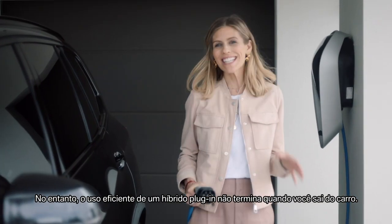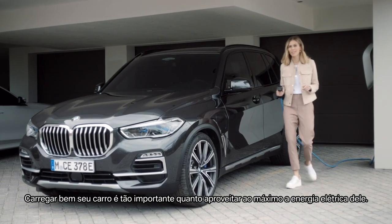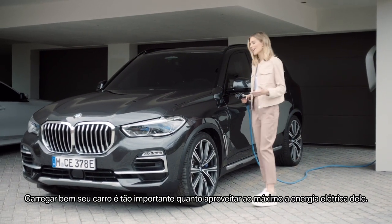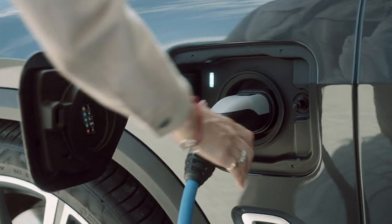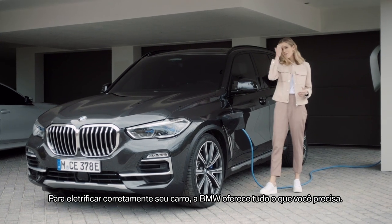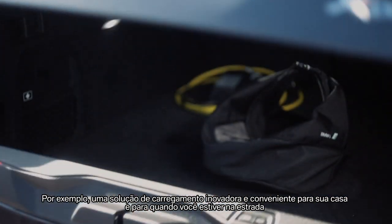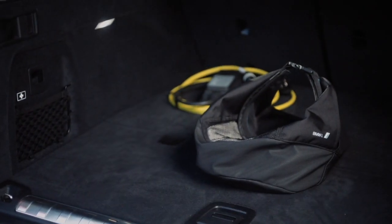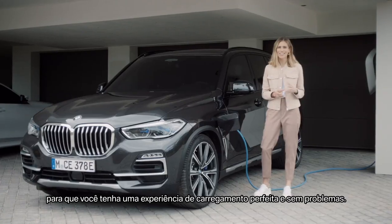Efficient use of a plug-in hybrid doesn't end when you get out of the car though — the right charging is just as important to get the most out of the car's electric power. BMW offers everything you need: an innovative and convenient charging solution for your home and for when you're on the go, and of course BMW's connected charging services for a seamless and hassle-free charging experience.